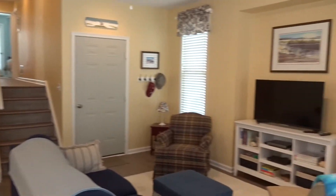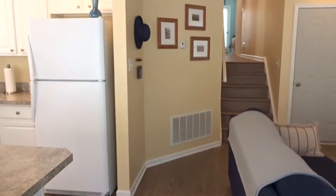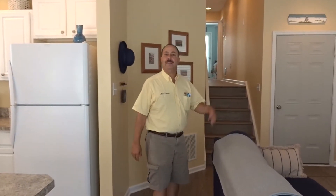This property has never been rented. It's in pristine, immaculate condition and well taken care of. Follow me now — we're going to head up the stair tower here, right up those steps to the bedroom area.